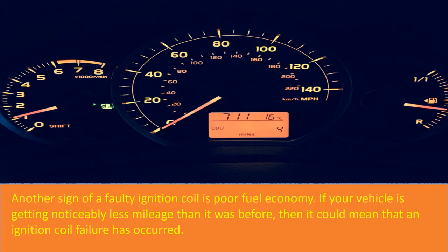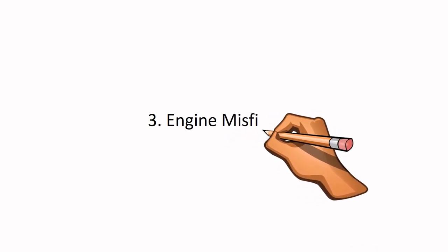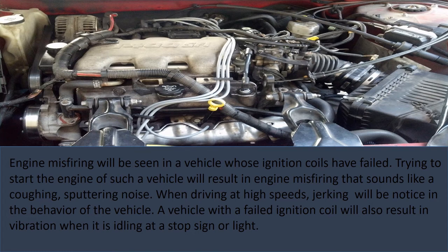Number 3: Engine Misfiring. Engine misfiring will be seen in a vehicle whose ignition coils have failed. Trying to start the engine of such a vehicle will result in engine misfiring that sounds like a coughing, sputtering noise. When driving at high speeds, jerking will be noticed in the behavior of the vehicle. A vehicle with a failed ignition coil will also result in vibration when it is idling at a stop sign or light.